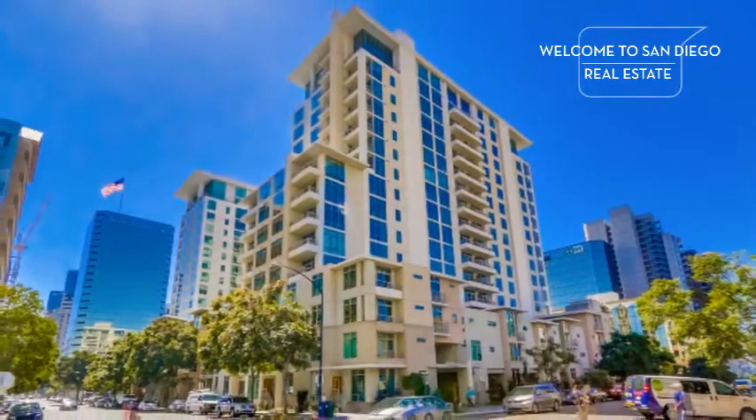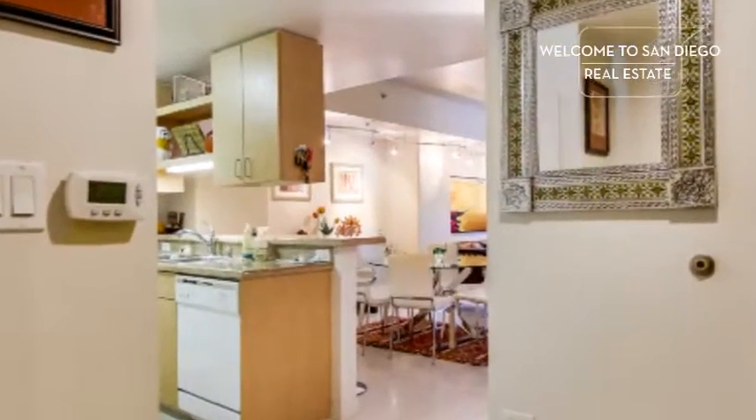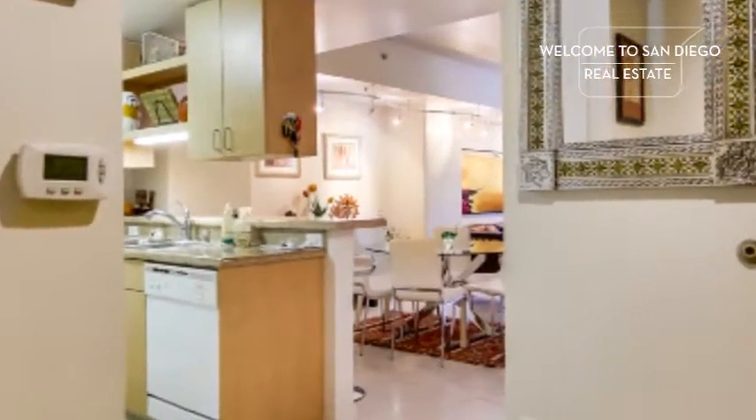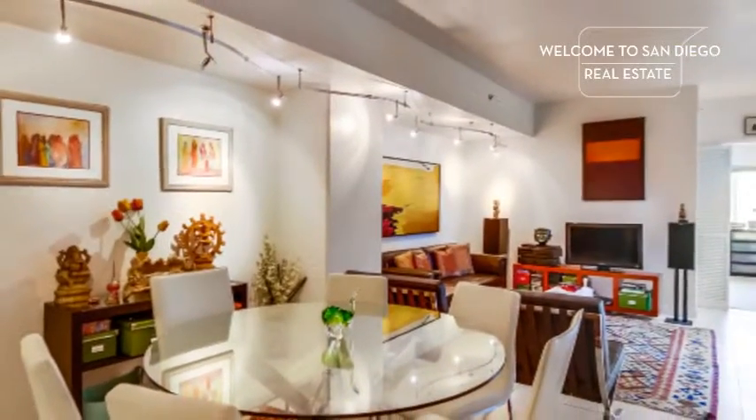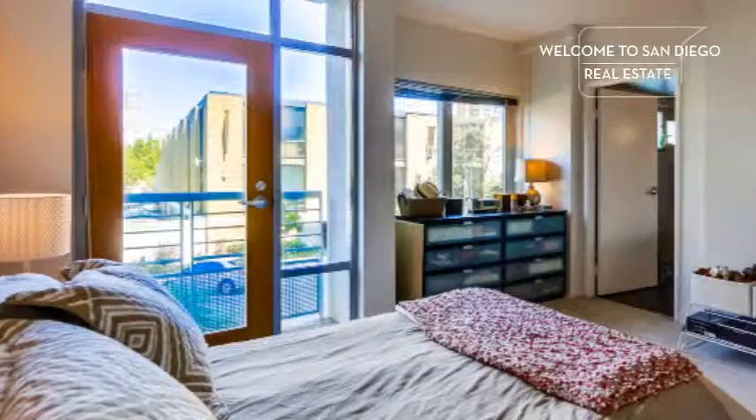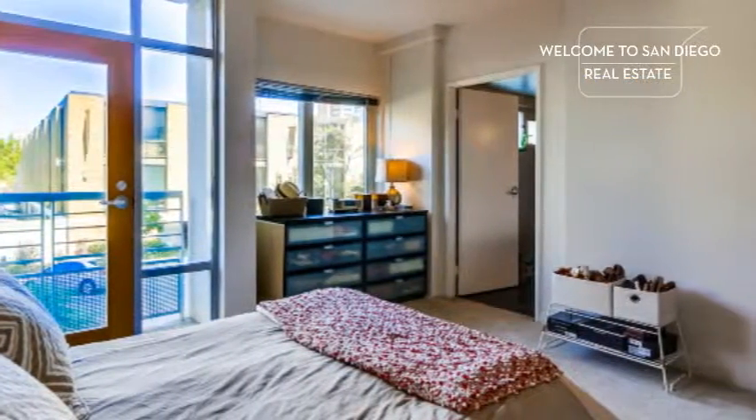Welcome to OccoVista unit 318 in the heart of Little Italy. This elegant home has been lovingly upgraded and is one of the largest two-bedroom, two-bath floor plans in the entire building.